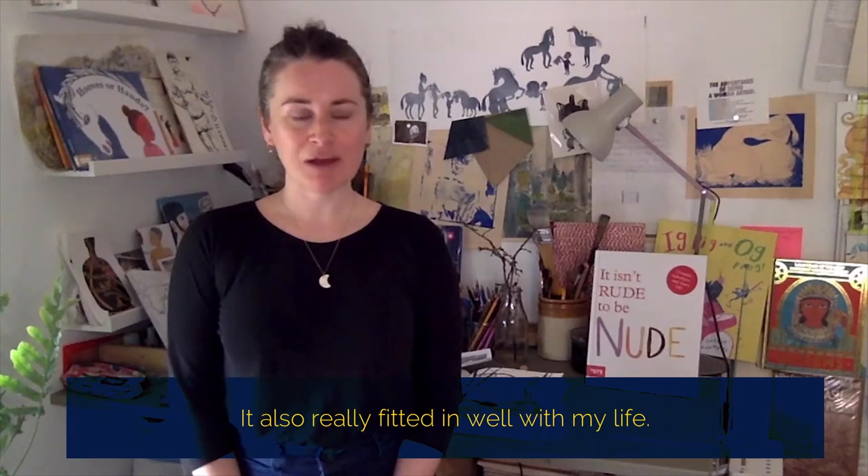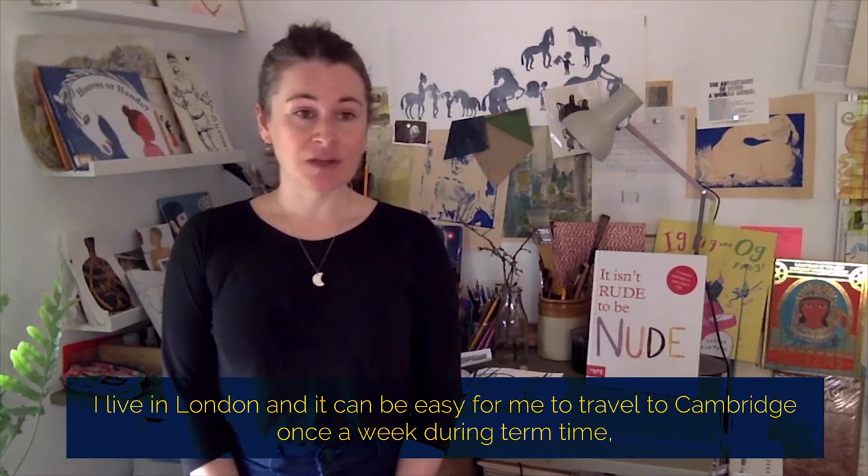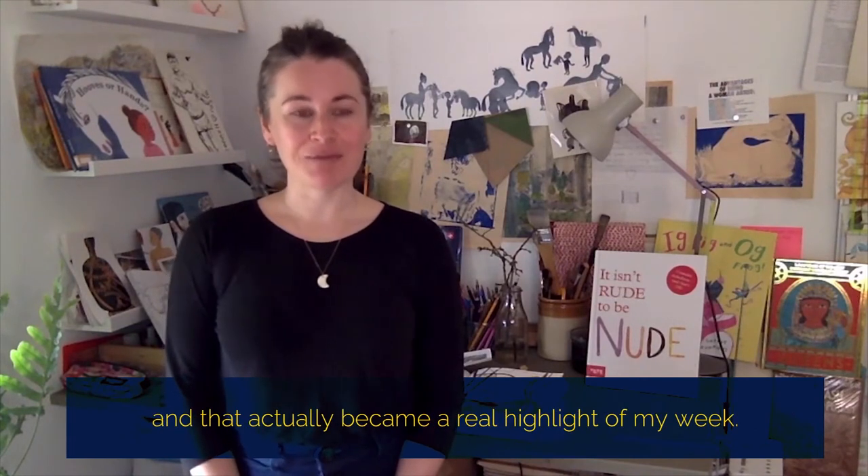It also really fitted in well with my life. I live in London and it was really easy for me to travel to Cambridge once a week during term time, and that actually became a real highlight of my week.